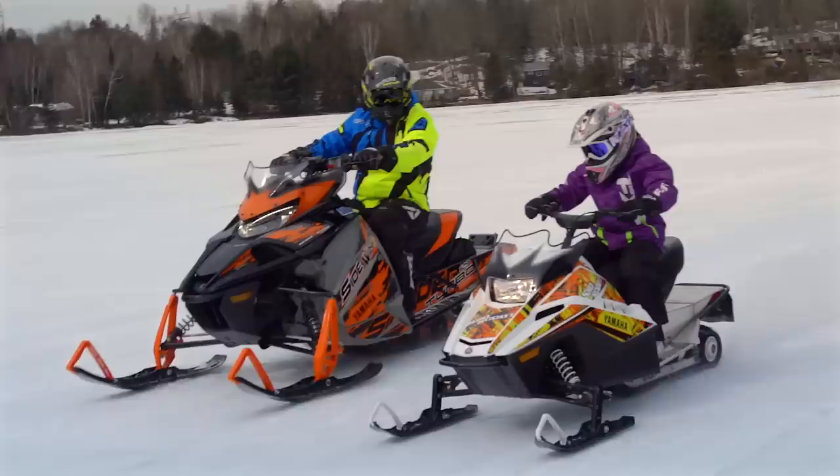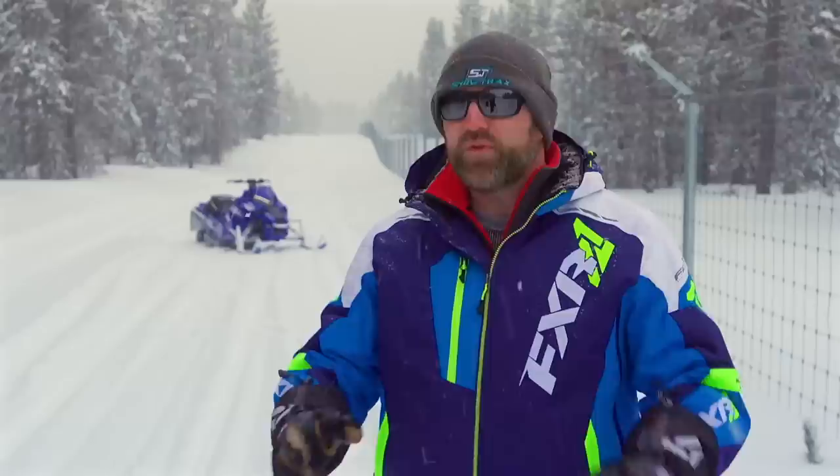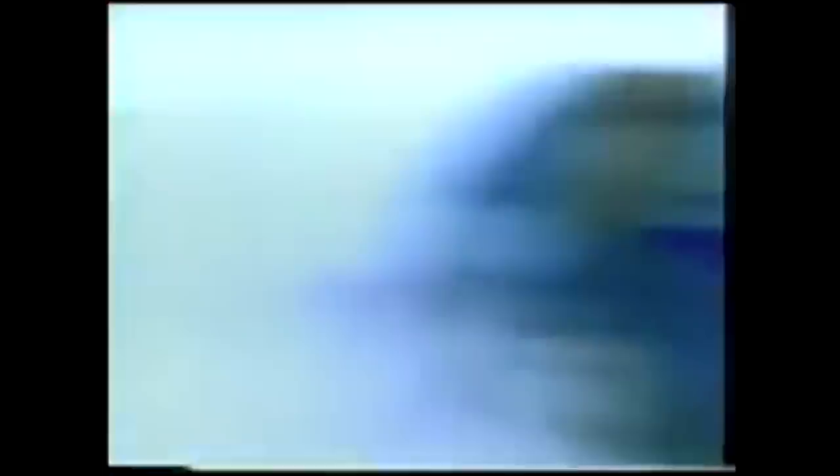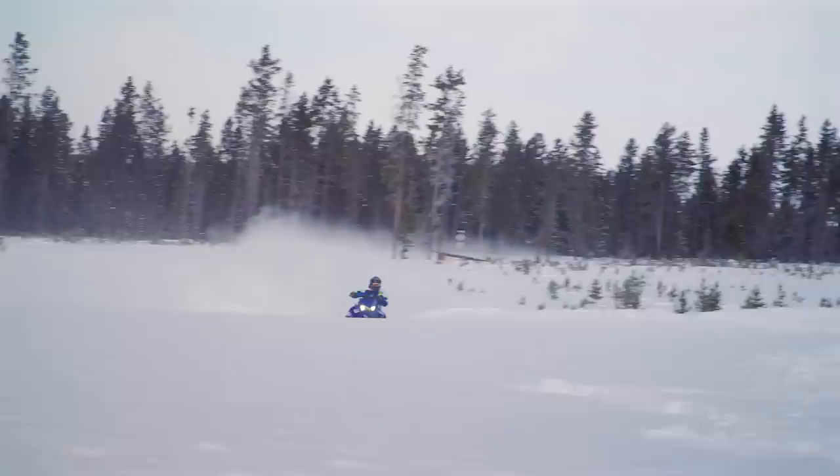But Yamaha wasn't satisfied with just rebirthing the Snow Scoot — they had something much bigger in mind. There are only a handful of sleds that have come and gone over the years that carry a legacy as strong as Yamaha's SRX 700 Triple. This sled was famous for being way faster than it should be, routinely putting down sleds with more displacement. But as fast as it was, it did have quite the list of drawbacks, most notably poor ride quality and almost non-existent handling.